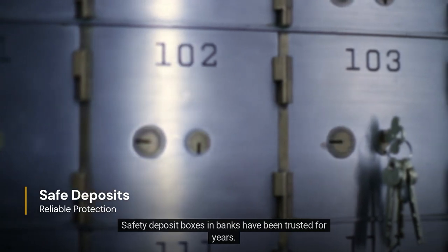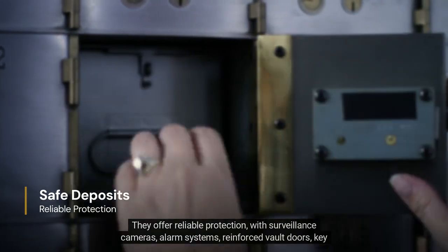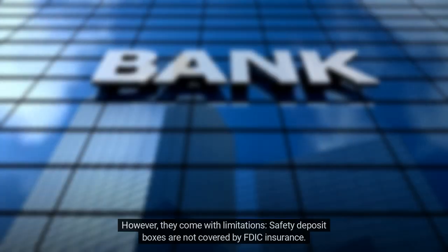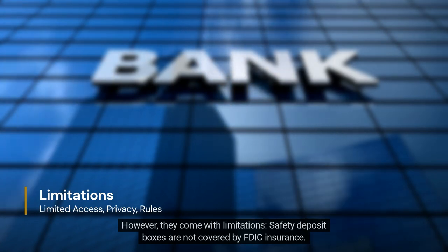Safety deposit boxes in banks have been trusted for years. They offer reliable protection with surveillance cameras, alarm systems, reinforced vault doors, key access, and strict regulations. However, they come with limitations.